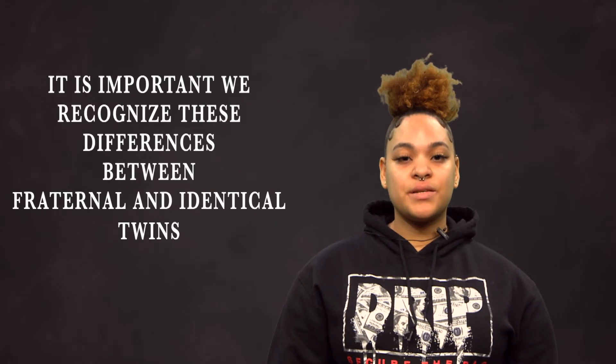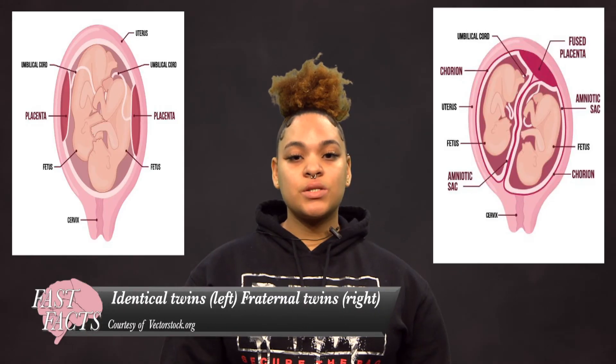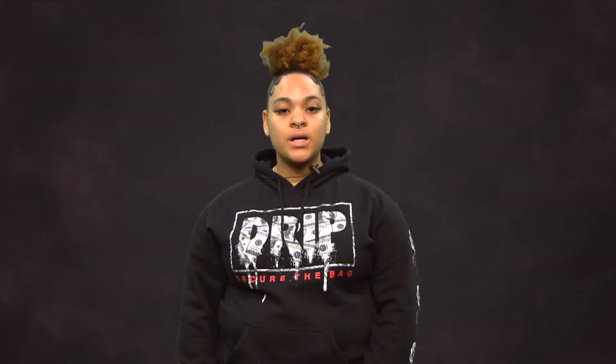It's important we recognize these differences between fraternal and identical twins. Identical twins grow together, while fraternal twins grow separately. So the next time you see a pair of twins or siblings who look exactly alike, remember this video.